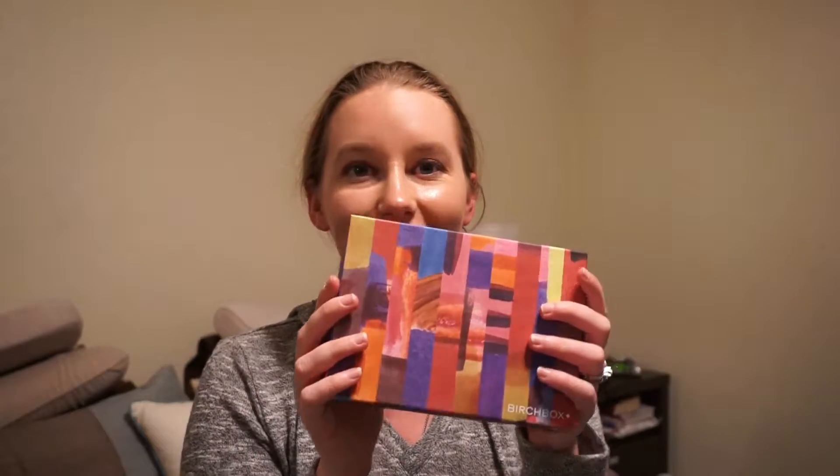Hey guys, welcome back to my channel. I'm just going to be honest and tell you that I'm not feeling very good this week — just had a lot of headaches going on the past couple of days and not feeling 100%. But here I am to share my October BirchBox with you, and I'm so excited.